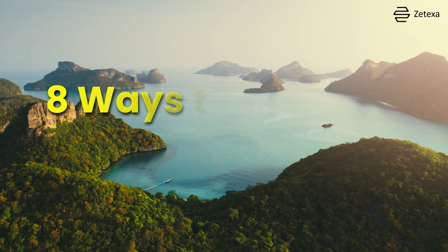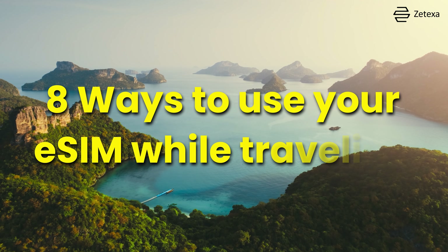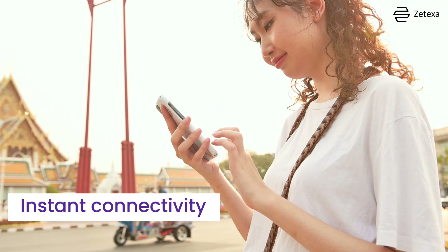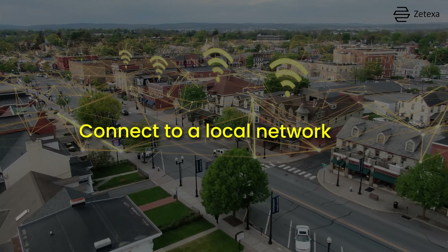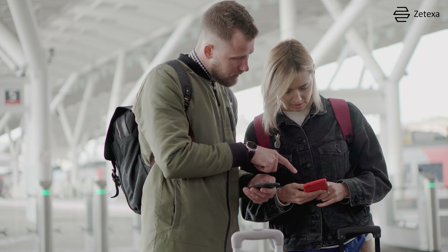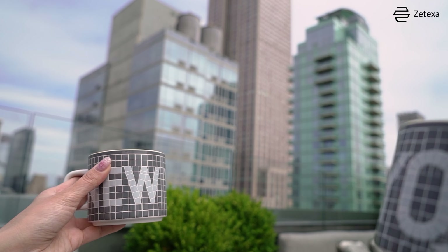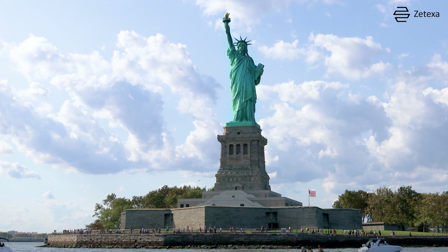Hey there! Today, we uncover 8 excellent ways to use your eSIM while traveling. First up, instant connectivity. With Zetsim, you can connect to a local network as soon as you land, avoiding the hassle of finding a SIM card kiosk at the airport. Imagine touching down in New York and being online within minutes.